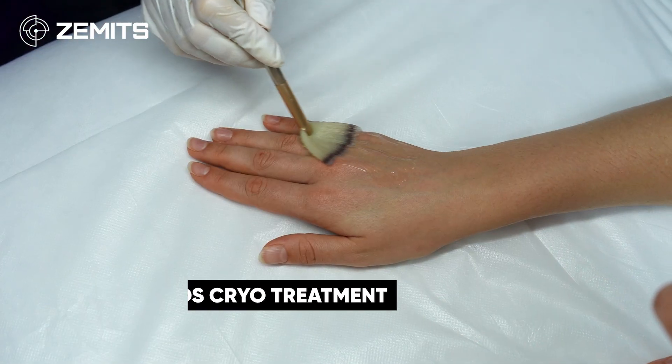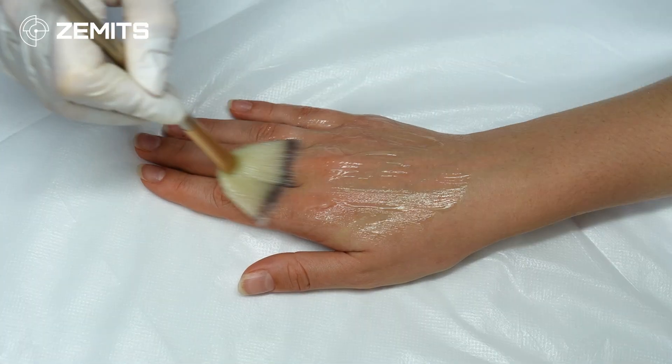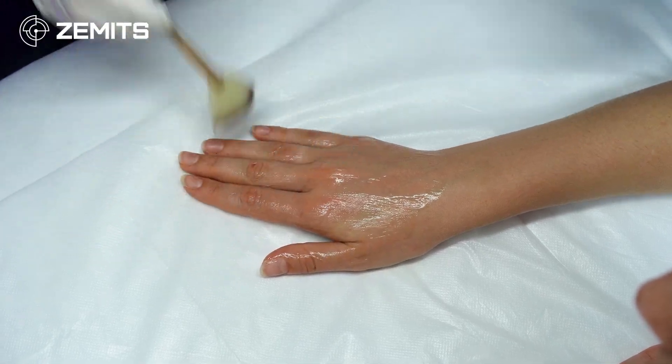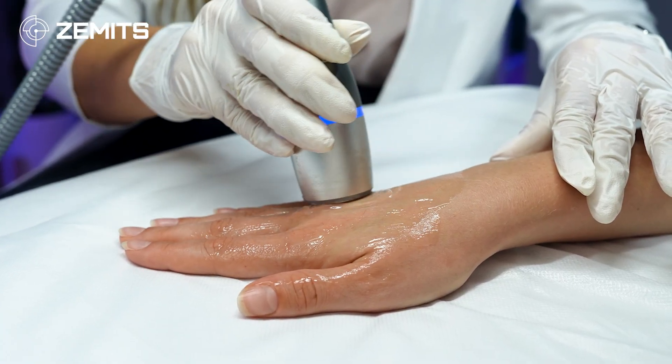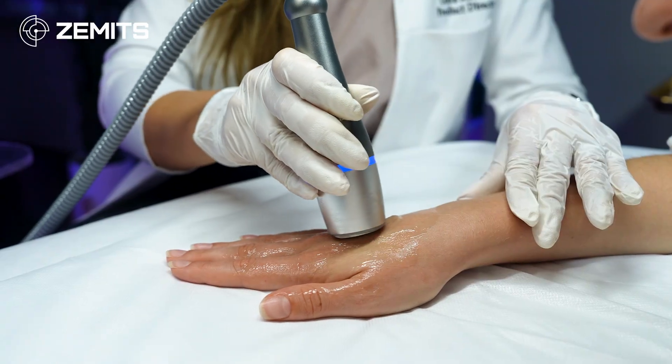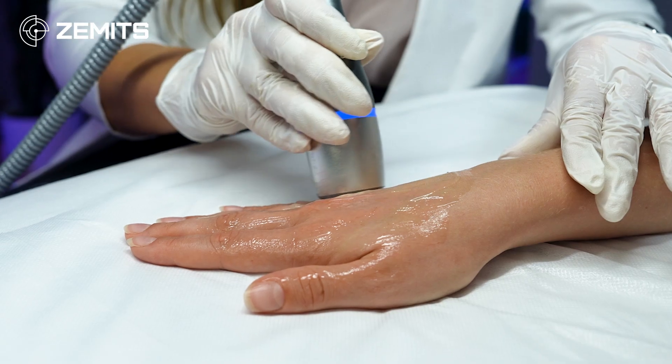For the hands cryo treatment, apply the gel in a thin, even layer, then use the handpiece with super slow circular gliding motions. You can then move up onto the palm of the hands, starting from the lower area.